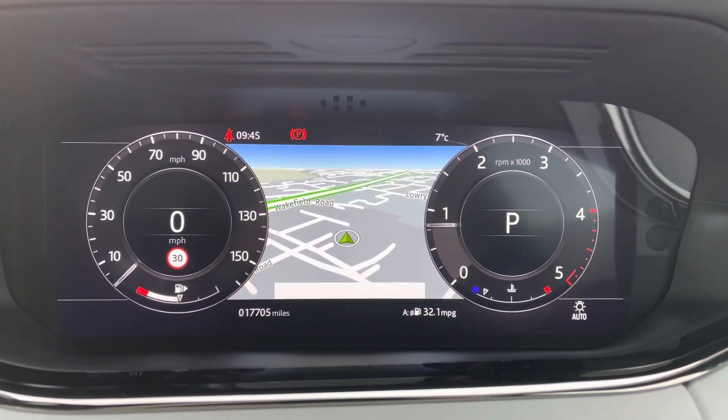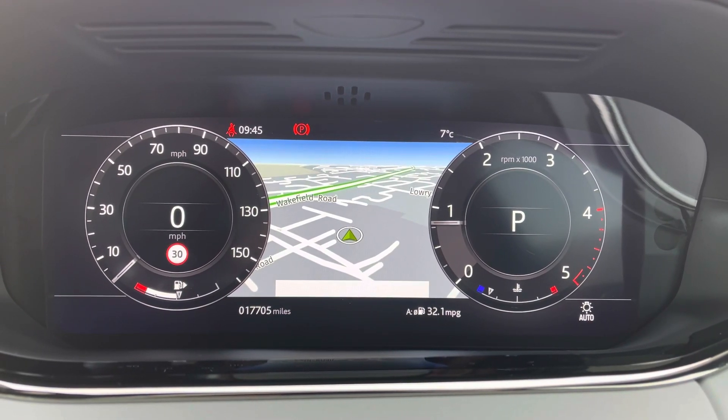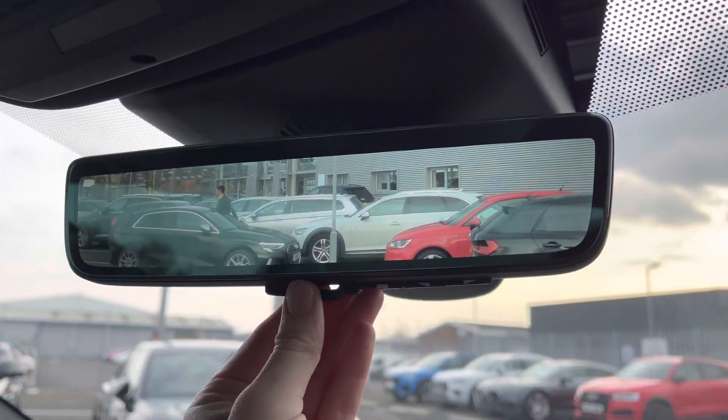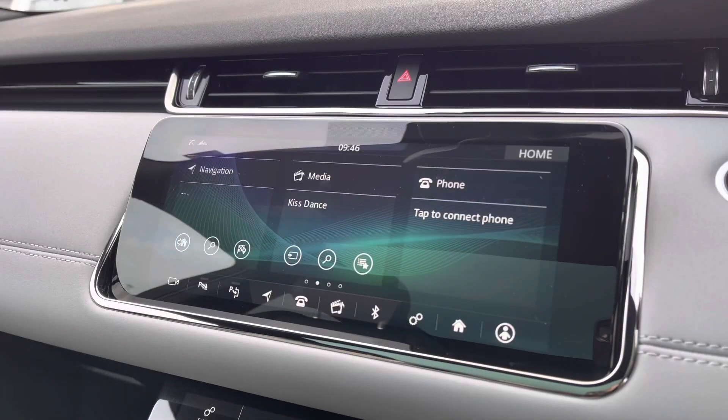It's currently on 17,705 miles, and you can access a huge range of multimedia features on your dashboard or with the touch of a button. It also comes equipped with the ClearSight interior mirror, which allows a rear camera view.